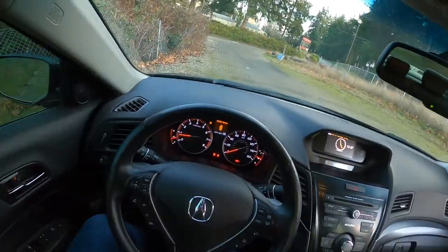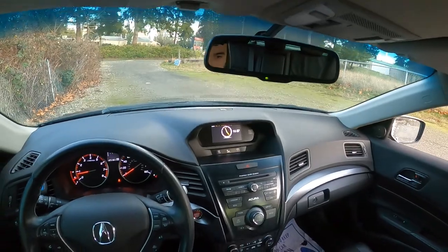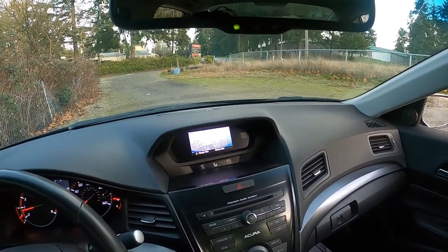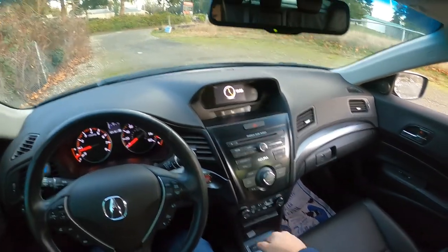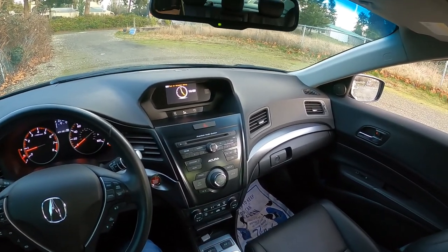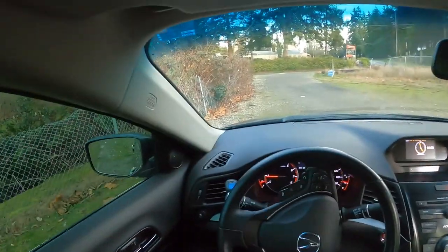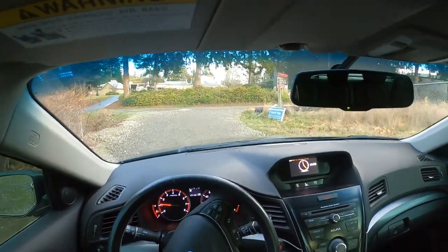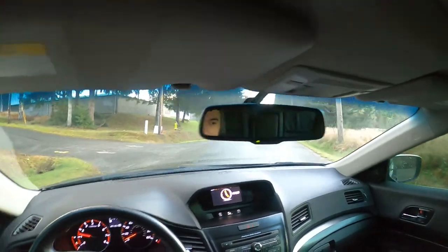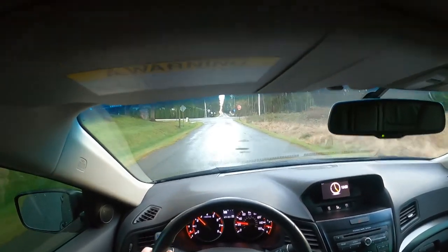This one has 51,000 miles on it and has no navigation, but it does have a backup camera — nice little backup camera for backing up. The transmission feels nice and tight and the throws are pretty short. The gear ratios on this are a lot shorter than my Acura TL, Legend, and CL. I was driving it at 35 miles an hour in fourth gear and the RPMs were a lot higher. I'm just going 20 right now in second and we're already at 3,000 RPM.